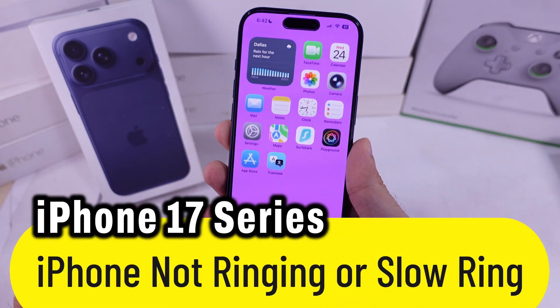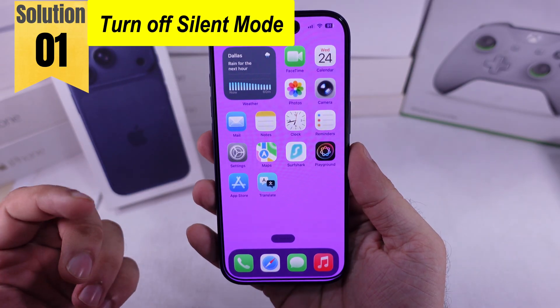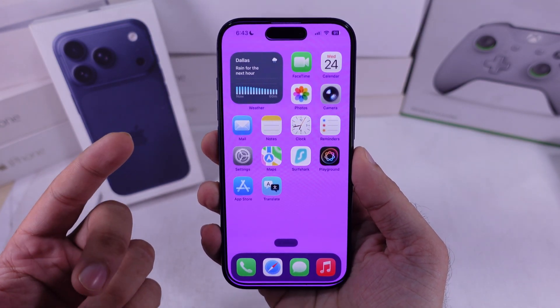Get a quick fix on your iPhone not ringing on incoming calls or the slow ringtone problem. The first easy method is to turn off silent mode and increase the volume using the side volume button.